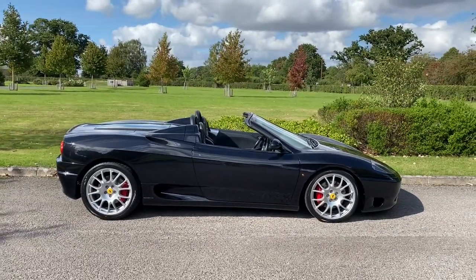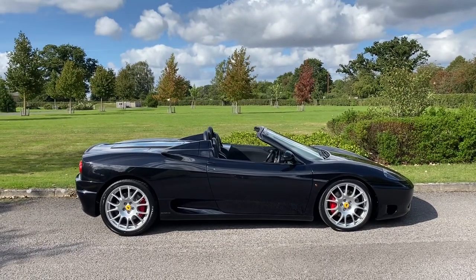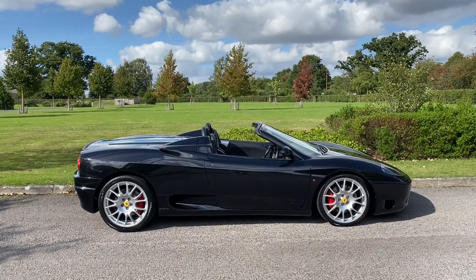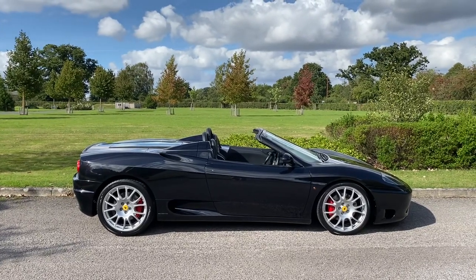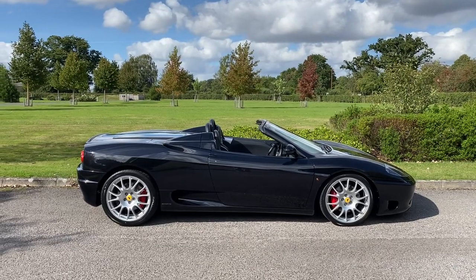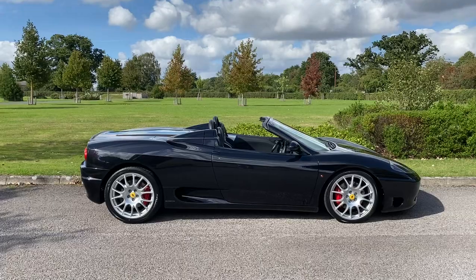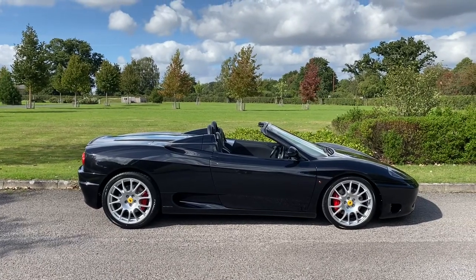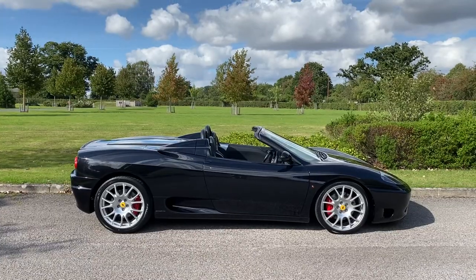I picked this car up today from London and of any of the Ferrari 360s or 430s that I've driven, this is one of the tightest feeling. The gearbox is nice and slick — there's no stickiness in second gear, so it glides from gear to gear. The clutch feels really nice, suspension feels good, the brakes feel lovely. It just feels like a really nice, sorted car.